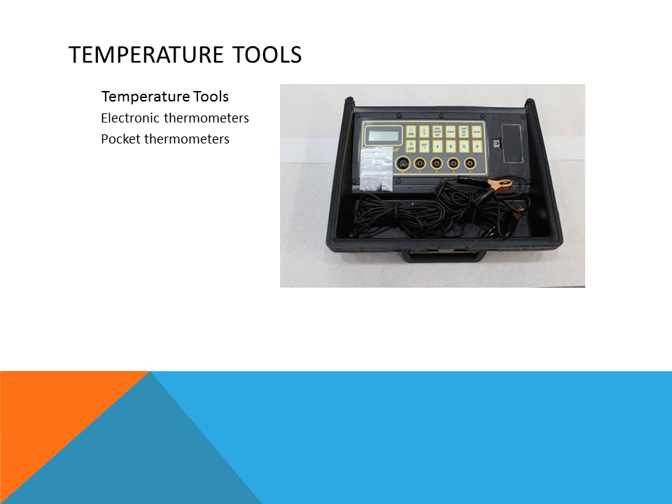There are also analog thermometers, meaning they have a needle and a scale that move mechanically rather than electronically. We often use pocket thermometers, and these days electronic digital pocket thermometers are preferred because they are more accurate. Analog thermometers, being mechanical, can fall out of calibration and require recalibration, whereas electronics have largely taken over because they do not lose calibration as easily.